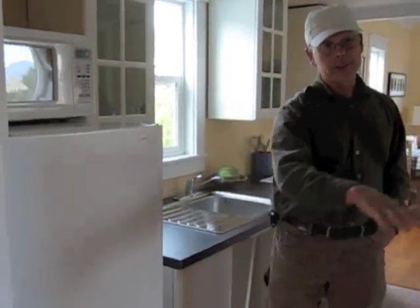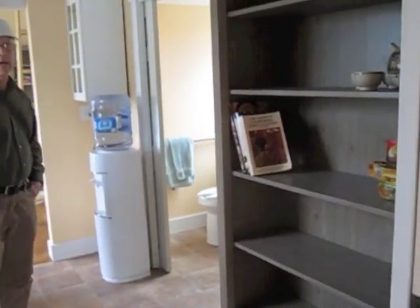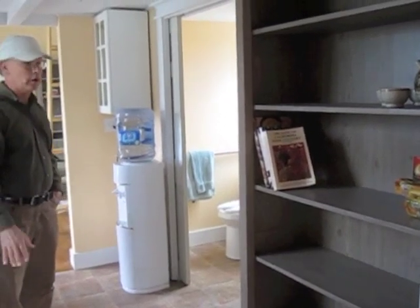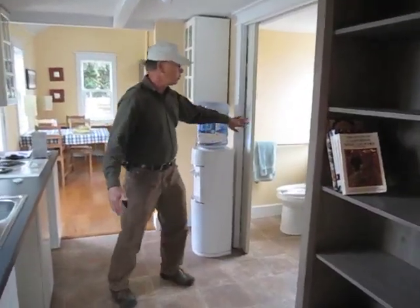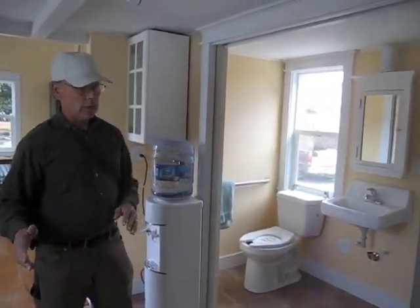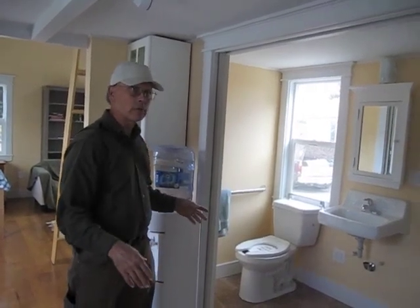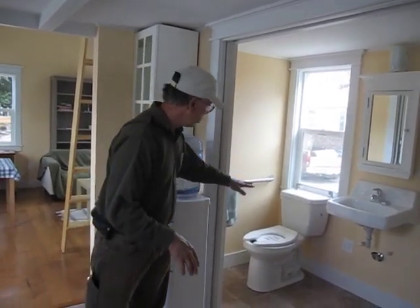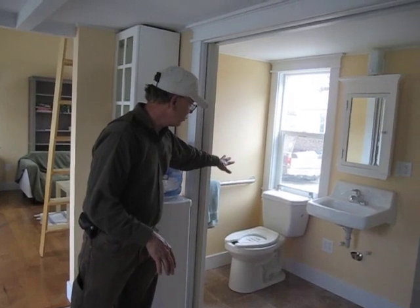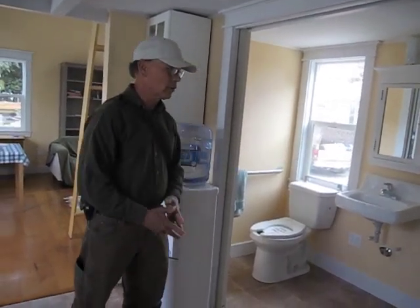We're using an open-shelf pantry design so there are no doors to obstruct access to the contents. We've got a double-door system that divides the kitchen and the bathroom so that there's a full five-foot turning radius for a wheelchair. And there are grab bars to get access to the toilet and an accessible shower with grab bars.